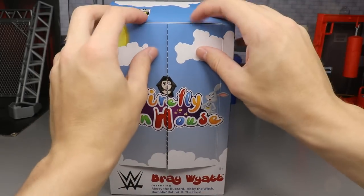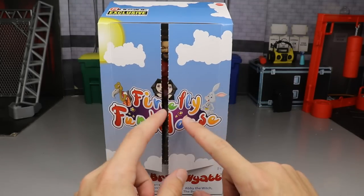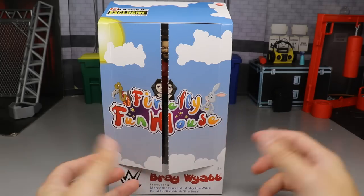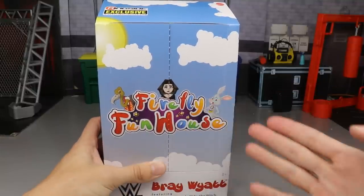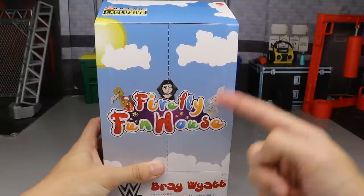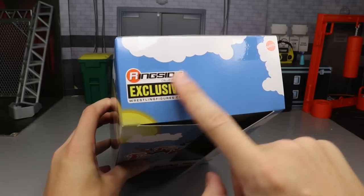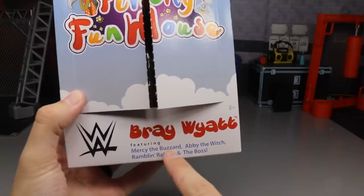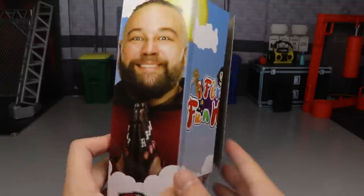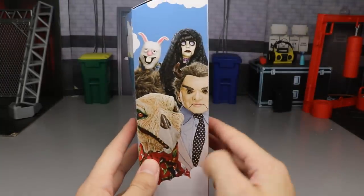On the front viewing window you have this little slit in the packaging that does come undone. I undid it because I had a guy contact me that his figure was missing one of the accessories and I wanted to make sure that wasn't mine. On the front you have Firefly Funhouse beautiful looking packaging — you got Mercy, Abby the Witch, Rambling Rabbit, beautiful text, nice sunshine background. Ringside Exclusive on the top, this is spot varnished and not a sticker.